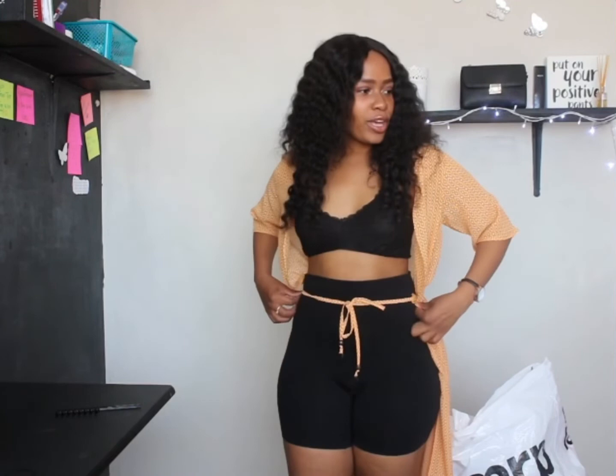You can tie it in front if you want, or close it up. This is so nice. I love the color, I love how cool it is — even when it's hot you can just throw this over. It's not hot at all. Super super affordable, super nice. I'm obsessed with all the items I got.